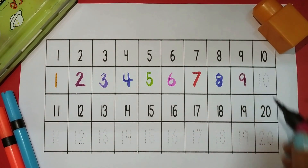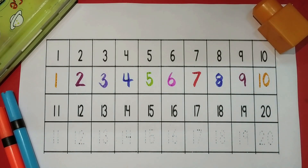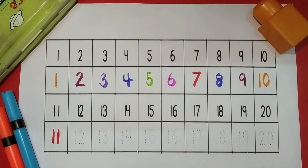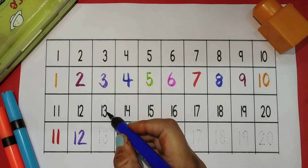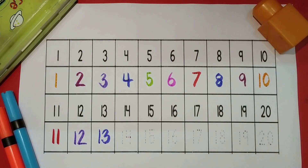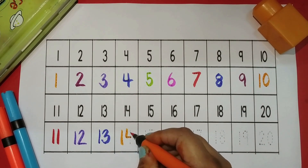Blue color, magenta color, then orange color. Eleven red color, twelve purple color. Thirteen navy blue color, fourteen orange color.